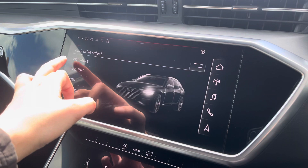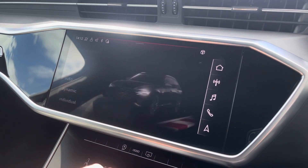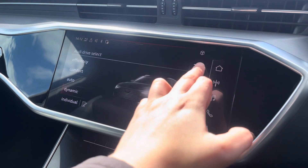Over to the car settings, you've got the Audi drive select allowing you to adjust from efficiency up to dynamic, as well as individually adjusting the drive system and steering.